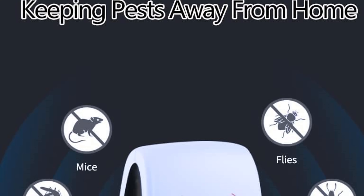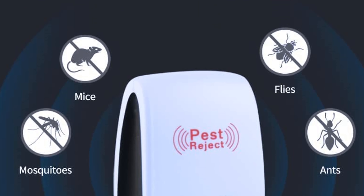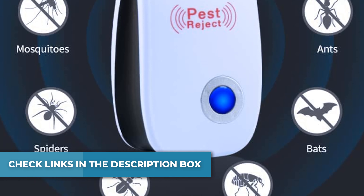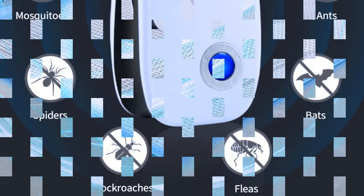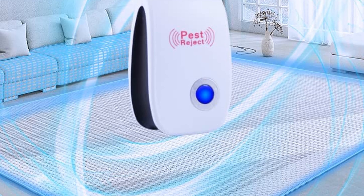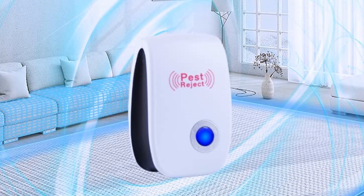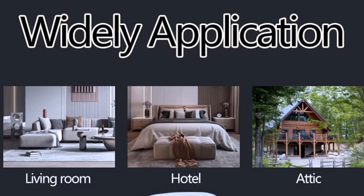Pest repellents are simple to use. All you do is plug the pest repellent ultrasonic into an electrical outlet, and it will start to repel pests when the blue night light is on. The repeller should be placed where its noise will not be affected by walls and furniture. It is recommended to install this pest repeller between 30–50 inches from the floor for flying pests, and 10–30 inches from the ground for crawling pests.